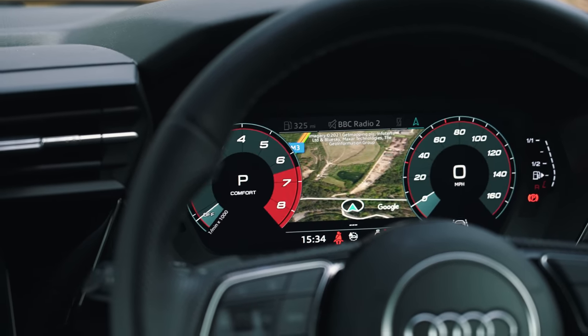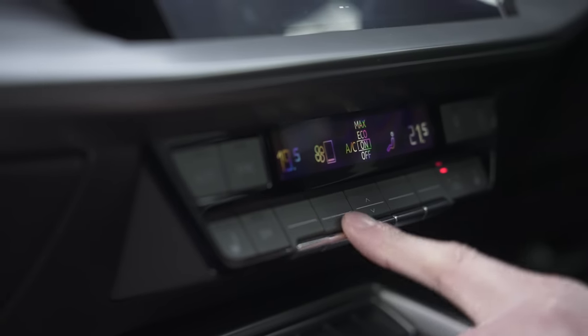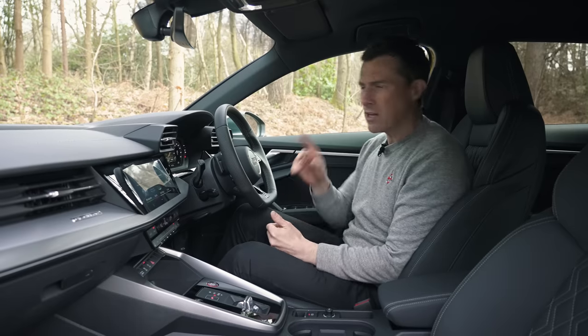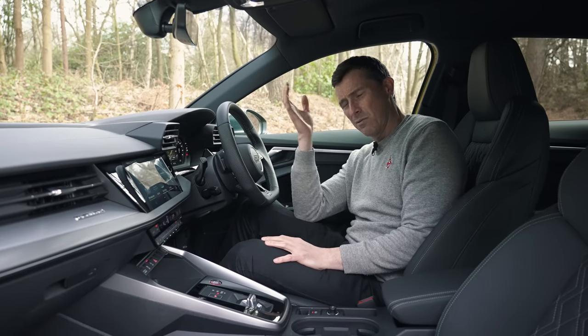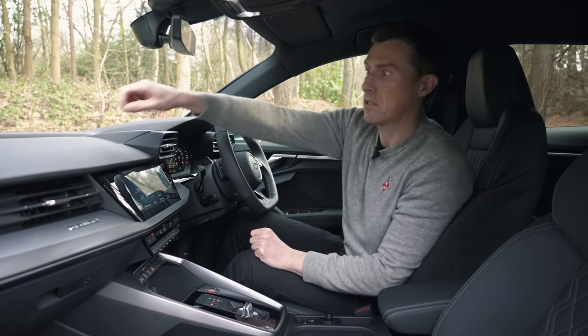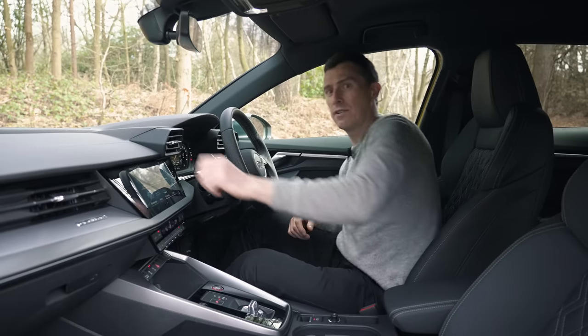And, thank God, normal buttons for the climate control — just so much easier to use than some fiddly touchscreen. It's a nice car to sit in. There is only one thing I find a bit odd — I don't know why they did it — it's this odd stitching in the dash there. It looks like someone vandalised it: better sew that up quickly before the journalists notice.